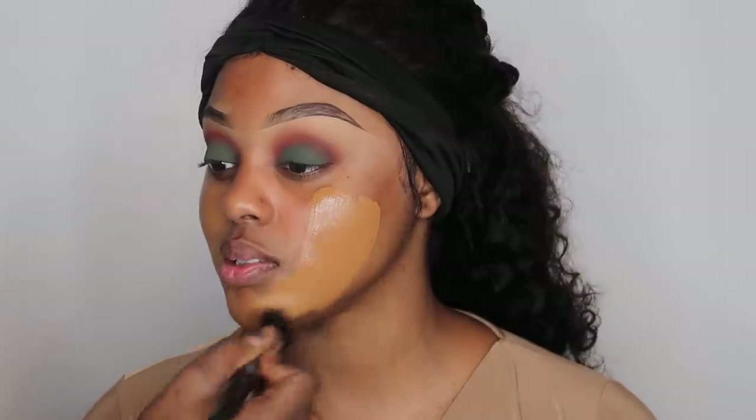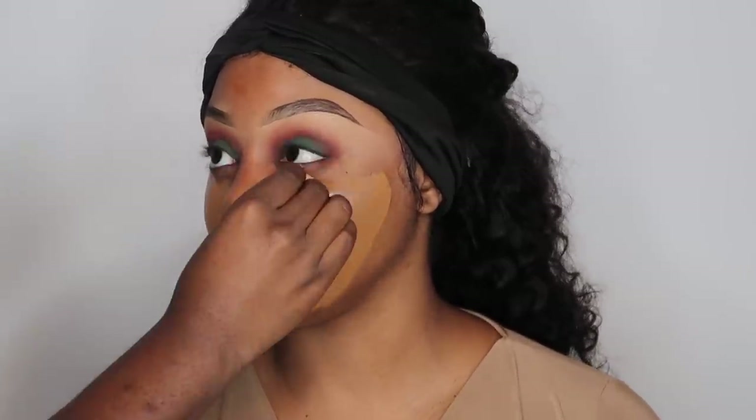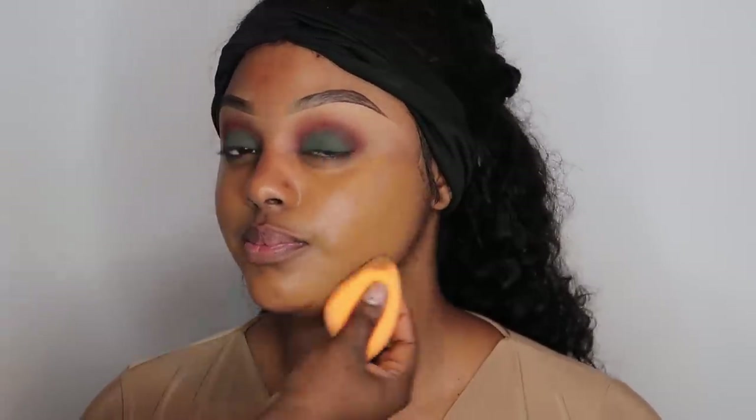Next we've got the NARS Foundation in shade Macao. We mixed it with a little MAC NC44 because it was a tad bit orange and we needed to lift it — I have a yellow, golden undertone. She applies it first with a stippling brush and then uses a damp beauty blender to really work it into my skin.